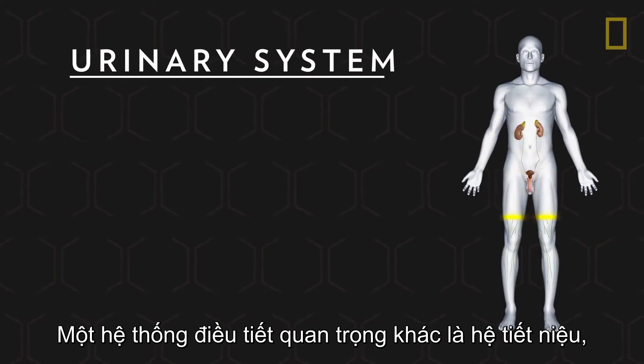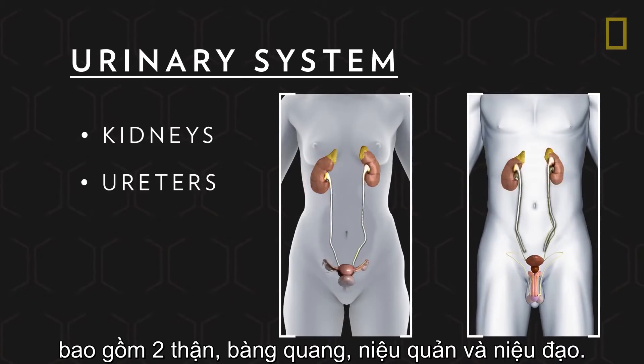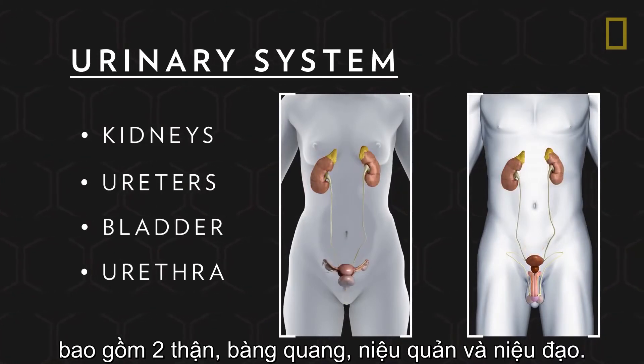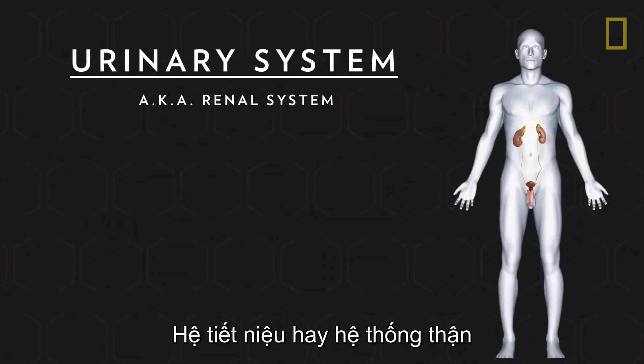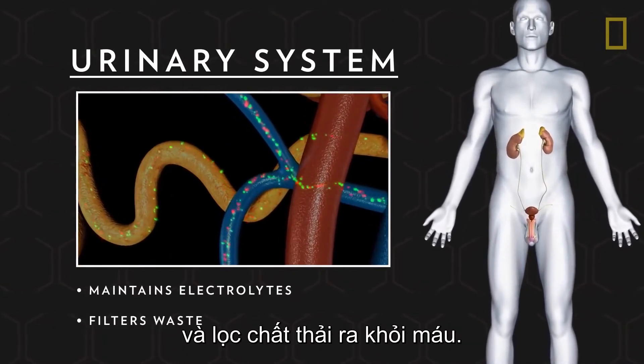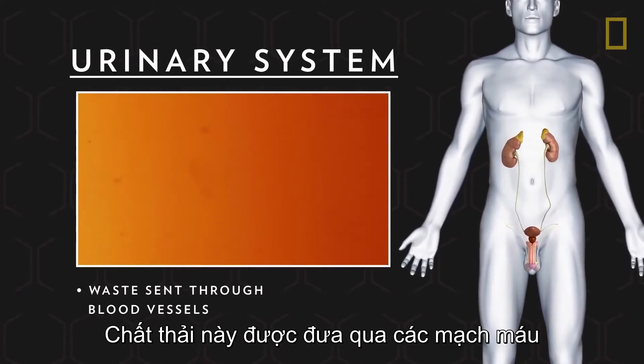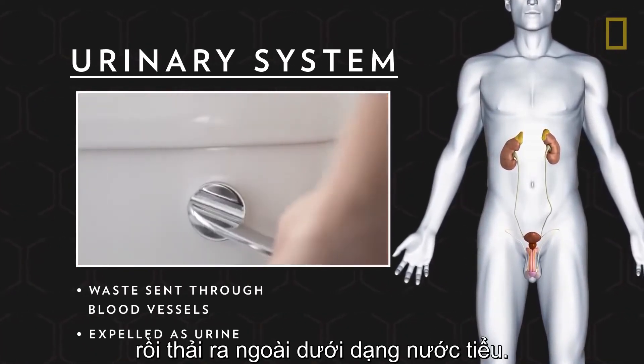Another key regulatory system is the urinary system, which includes the kidneys, ureters, bladder, and urethra. The urinary or renal system maintains the body's electrolyte levels and filters waste from the blood. This waste is sent through the blood vessels, into the kidneys, and then expelled as urine.